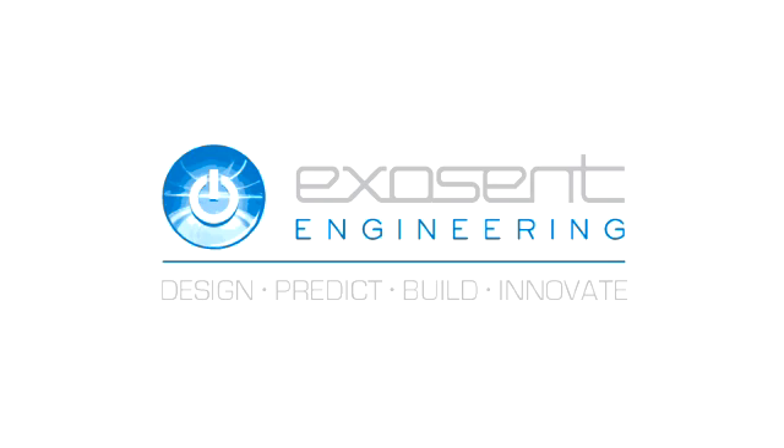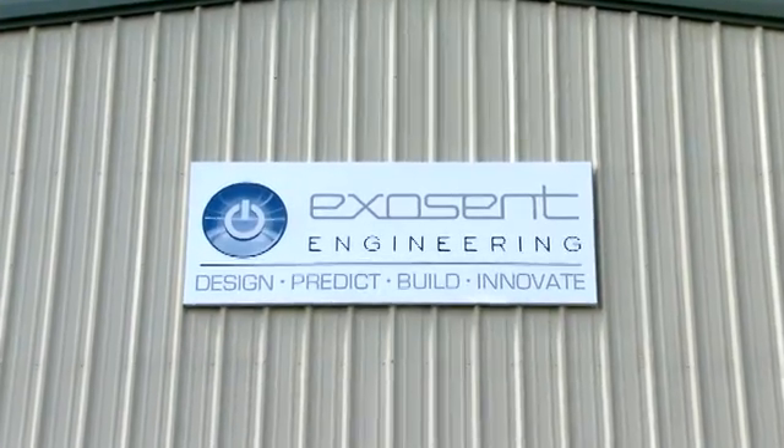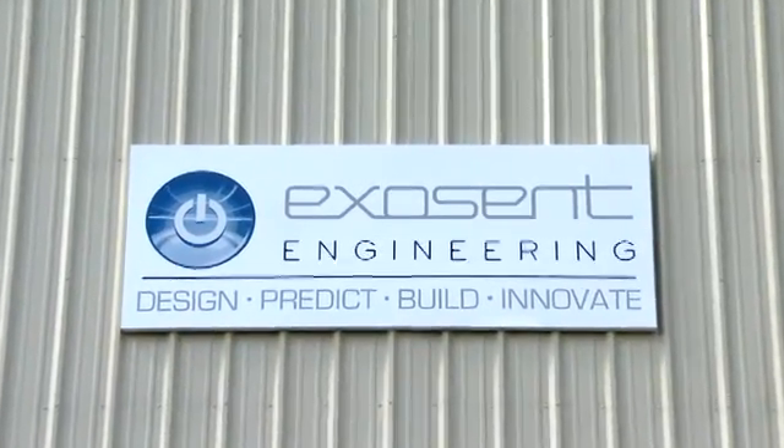Exocent Engineering is actually a combination of Latin words — exo, meaning outside, and eccentia, meaning thought — so outside thought. Even our logo is sort of a power button, so it reads the power of outside thought. Thinking outside the box.